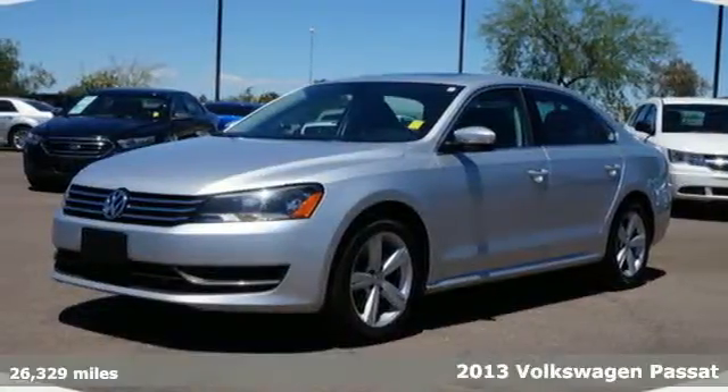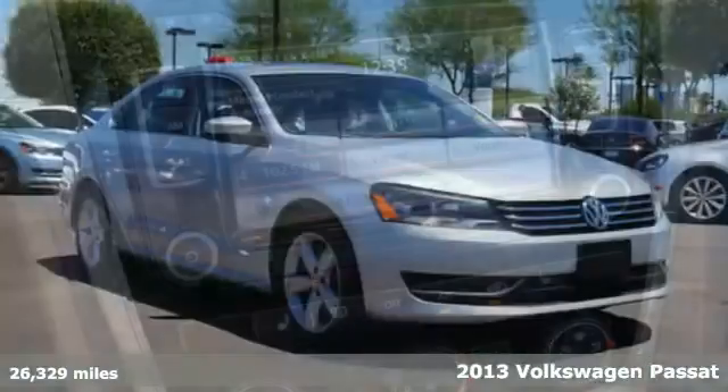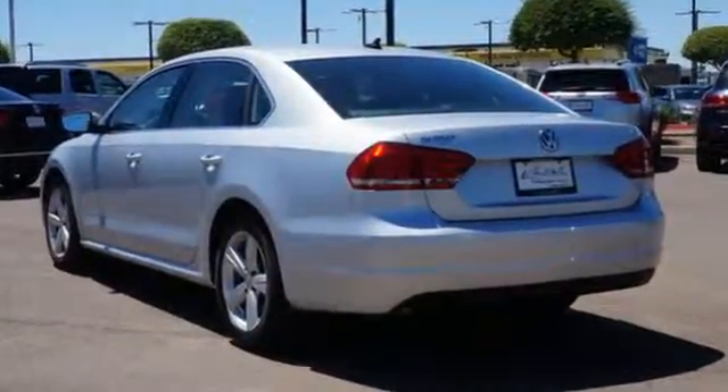Here's a 2013 Volkswagen Passat. Timelessly elegant, yet sensationally sophisticated, this Passat makes a stunning impression with its high-class, dynamic design. This is the sort of elegance that is difficult to find.